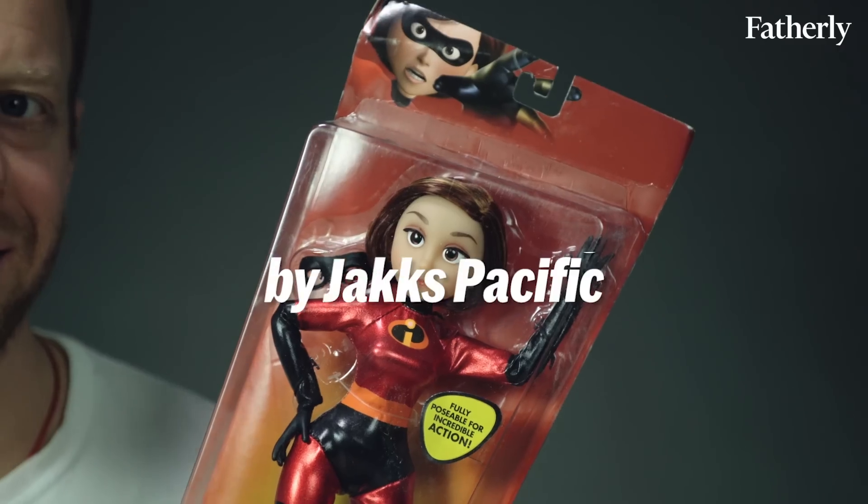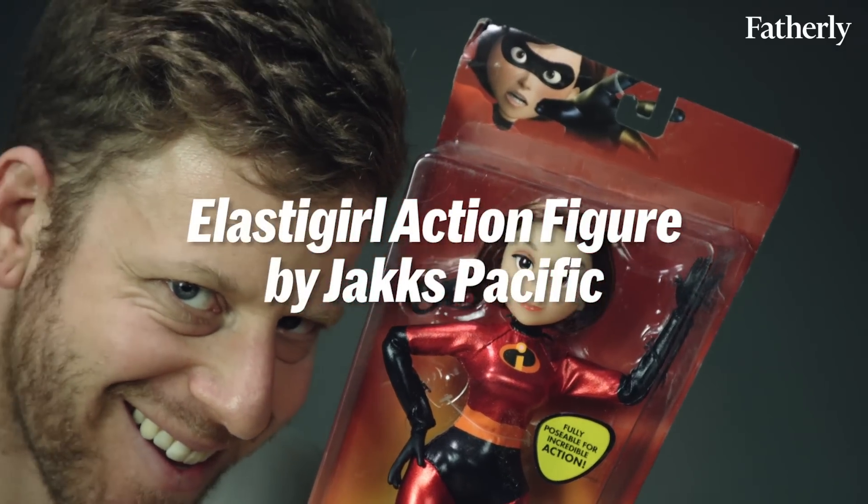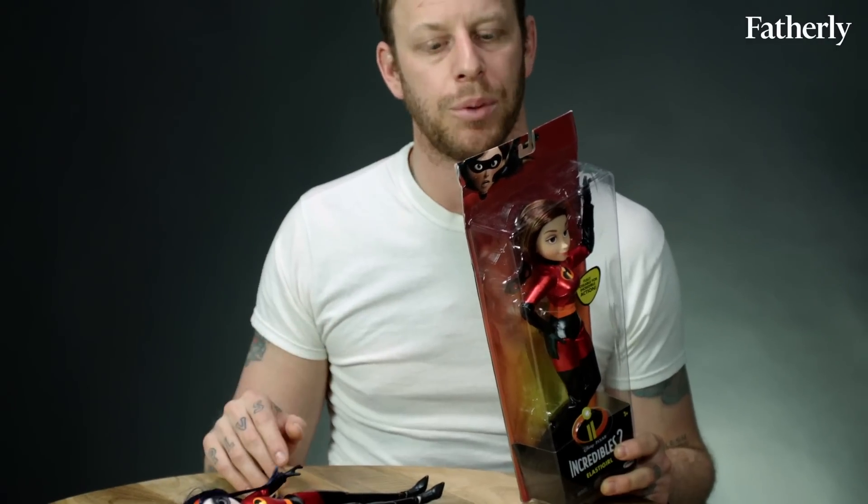Elastigirl is also poseable, and also pretty affordable. So for your baseline entry merchandise for Incredibles 2, Jack's Pacific is a really great starting point.